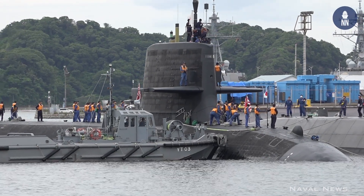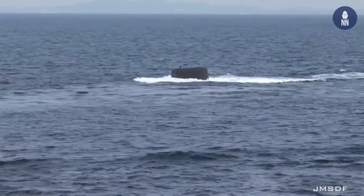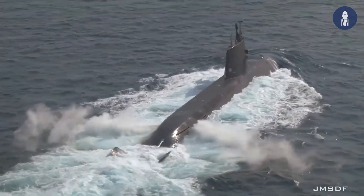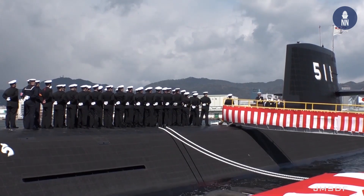Oryu and Toru, the last two submarines of the class, feature improved underwater endurance thanks to lithium-ion batteries. Previous submarines use lead-acid batteries. Designed by GS Yuasa, the high-performance lithium-ion batteries are set to store about double the power.